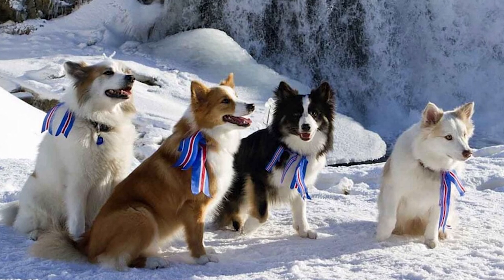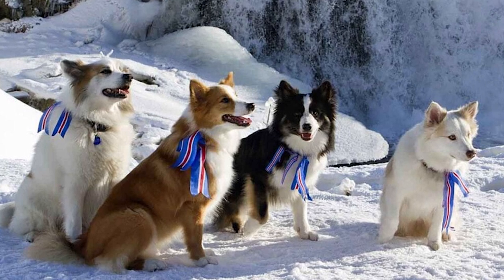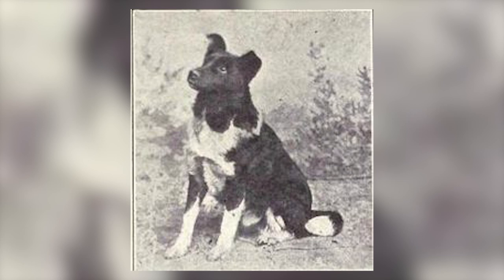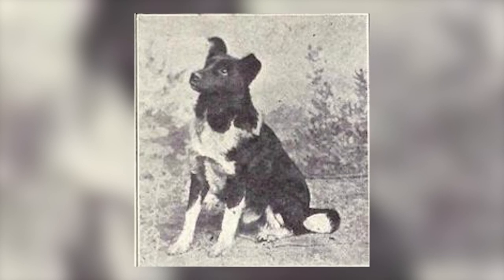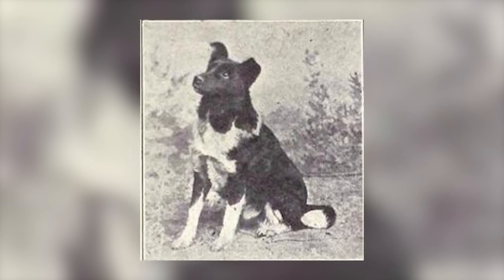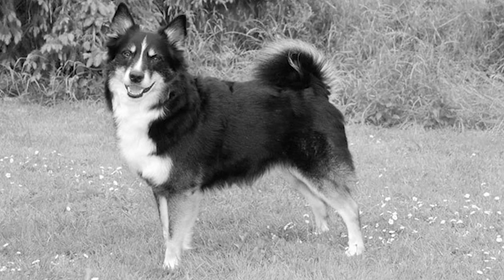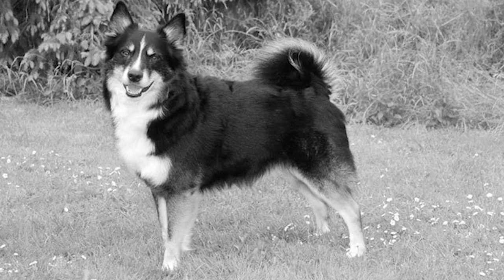By the Middle Ages, the dogs became known for their profuse coats and were often exported to England to become the pets of aristocracy. Icelandic Sheepdogs continued to be popular exports to Europe in the 16th and 17th centuries and were even mentioned in the works of Shakespeare. However, in the 1800s, there were several issues that led to a huge decline in their numbers.